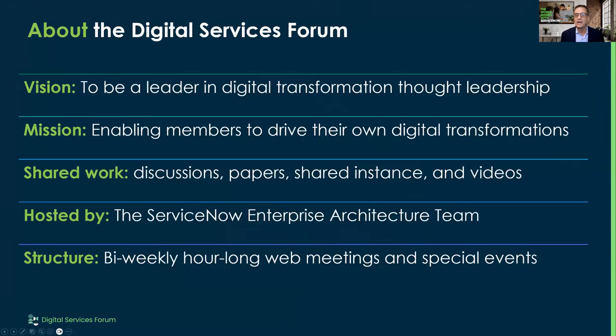I'll let you read through why we created this group. If you're here for the first time, post your name and where you're from in the chat. What we do is get together and help people with digital transformation. A lot of people are looking at ServiceNow as a primary platform for that, and our main way to get information out to you is on these biweekly calls.